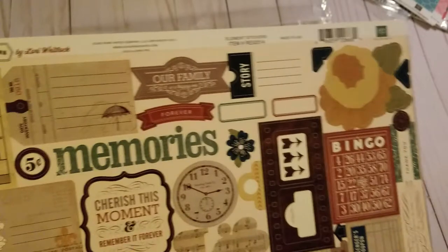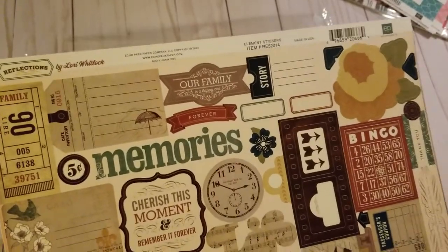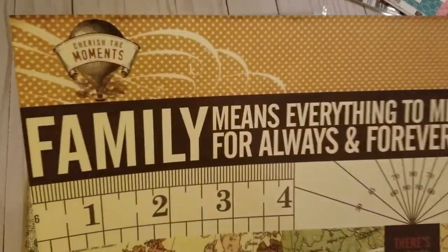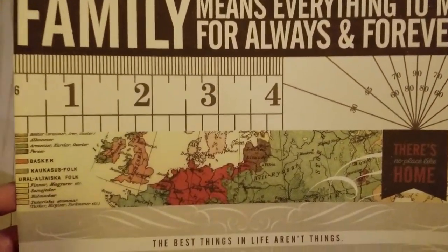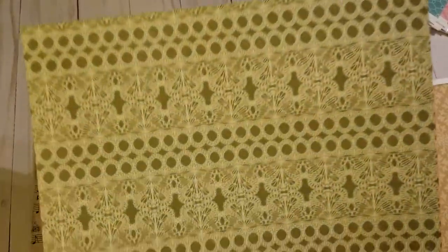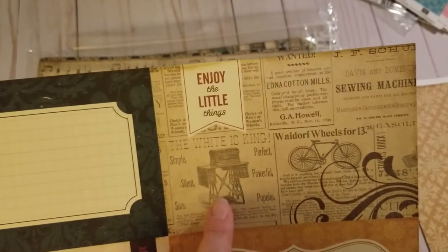Oh, here we go — we have bingo, an old clock, five cents. I'm not big on stickers so some of these I'll probably remove the sticky on the back and pop them up to add dimension. This one reminds me of vintage wallpaper. 'Family means everything to me for always and forever' — love it. And this is what I loved about this one for my traveling and cruise scrapbooks. 'The best things in life aren't free' — isn't that the truth? There's a little lace going on here — cream on a green background, and a cut-apart. My grandma had one of these and I'm still trying to find one.